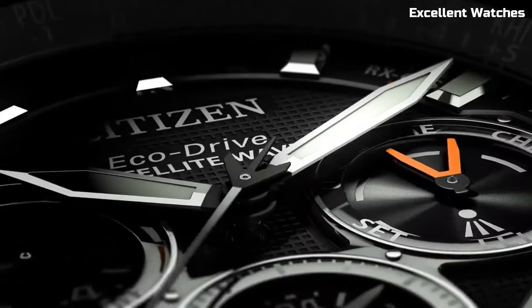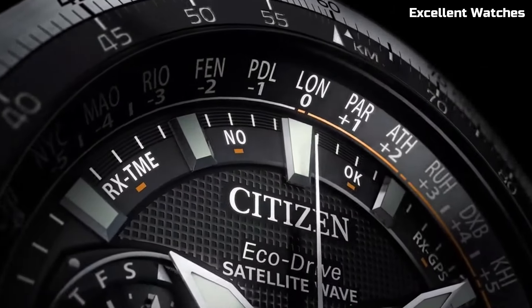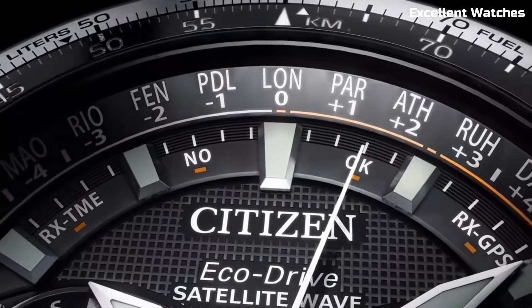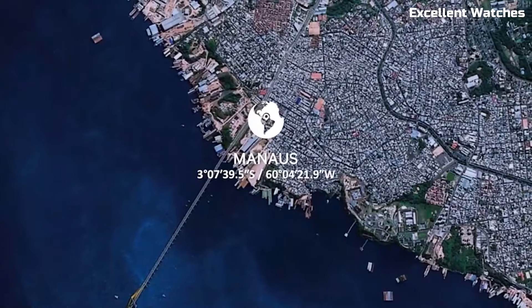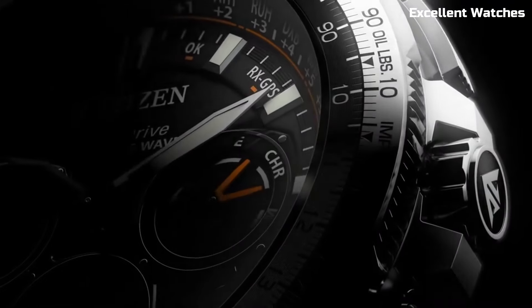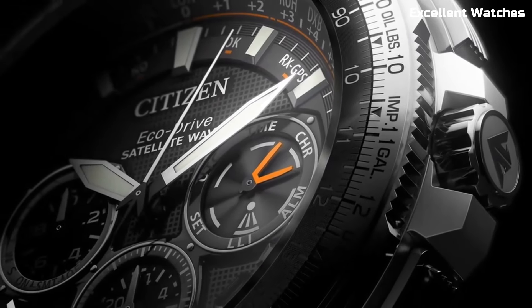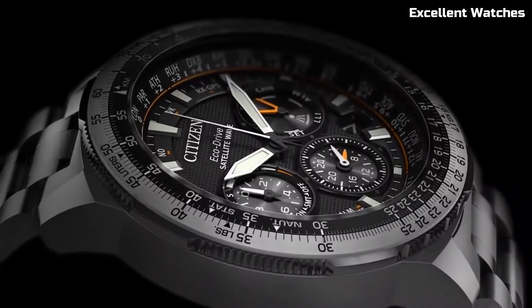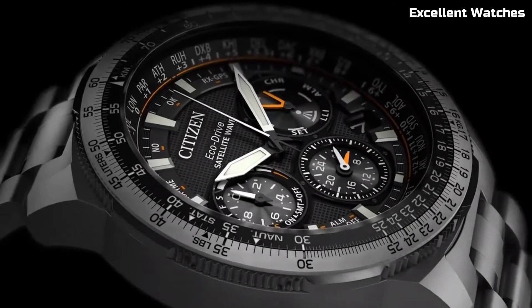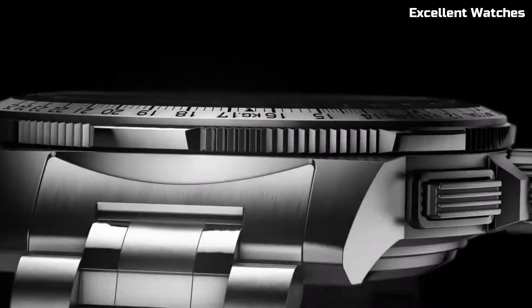Number 2: Citizen EcoDrive Satellite Wave. This watch is a pinnacle of precision and innovation. It synchronizes with GPS satellites for incredibly accurate timekeeping, adjusting to your location in real time. This watch marries style with substance, featuring a sleek design and a variety of functions, including world time, a perpetual calendar, and a power reserve indicator. Its eco-friendly EcoDrive technology ensures it's powered by any light source, eliminating the need for battery changes.